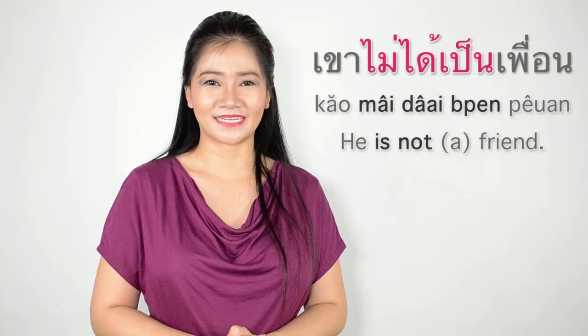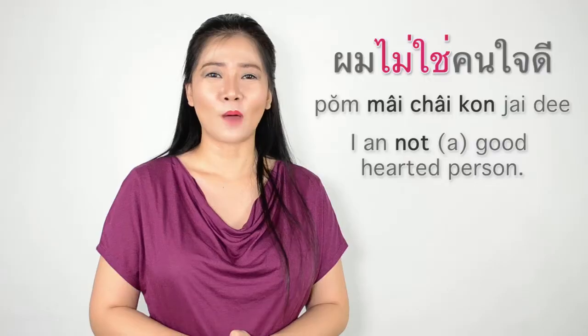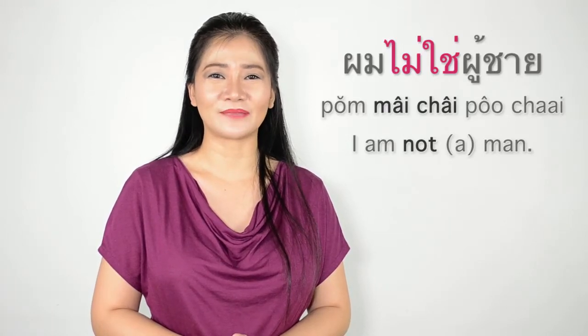เขาไม่ได้เป็นเพื่อน (He is not a friend). ผมไม่ใช่คนใจดี (I am not a kind person). ผมไม่ใช่ผู้ชาย (I am not a man). In English, when you use verb to be to describe a beautiful person, you could say 'She is beautiful,' but in Thai it doesn't work that way.